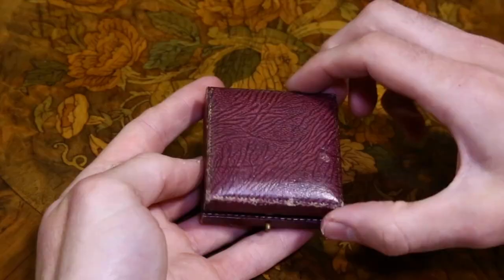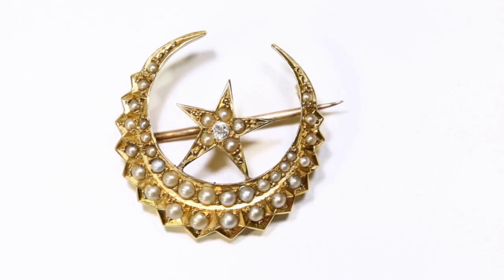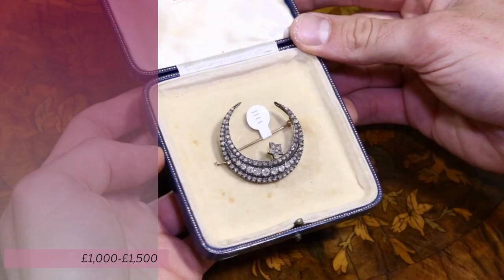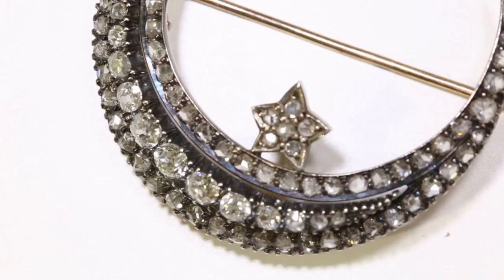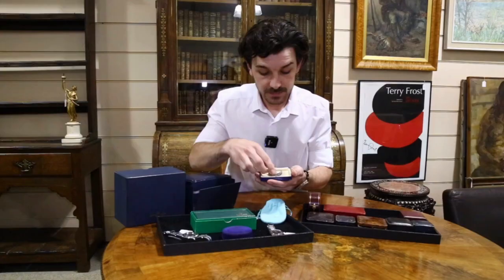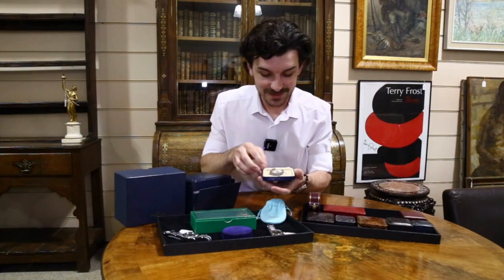Then we have another amazing piece typical of the slightly later Victorian period, so this one would be 1880 to 1890. This is lot 1184 — an 18 carat gold diamond and pearl crescent moon brooch. And if that isn't quite large enough for you, take a look at lot 1111 in the 2nd of June sale — an absolute whopper of a piece. These are all diamonds with rose cuts and old cut diamonds, with a small star in the centre of the crescent, all in gold and silver with about 2.9 carats of diamonds in total — a real rarity.